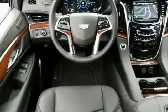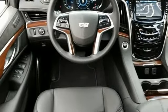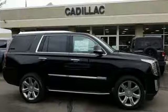This exceptional Escalade is not a luxury SUV to just drive — it's one to experience. See it for yourself today.